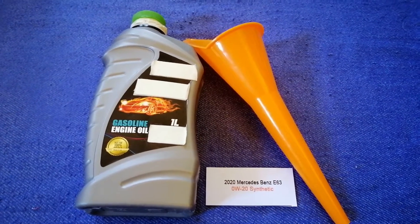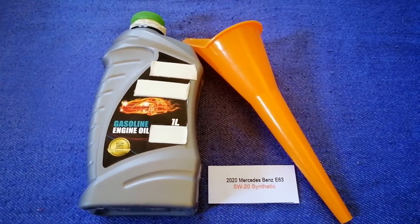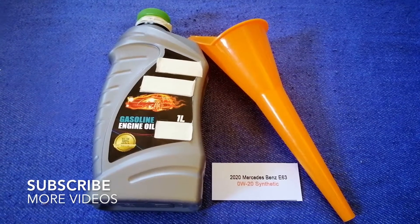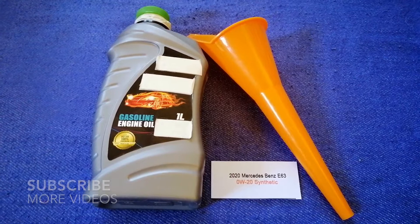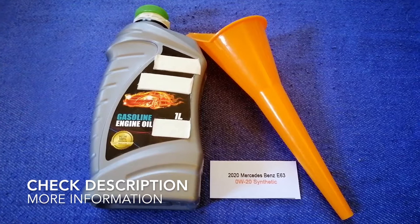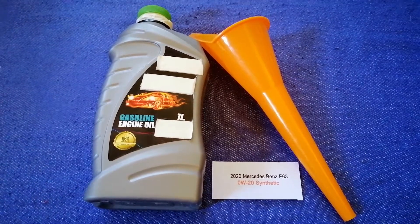Hey guys, welcome back. Today we are going to talk about the oil type for the 2020 Mercedes-Benz A63. If you are looking for what oil to buy for your 2020 Mercedes-Benz A63, I have already looked it up.